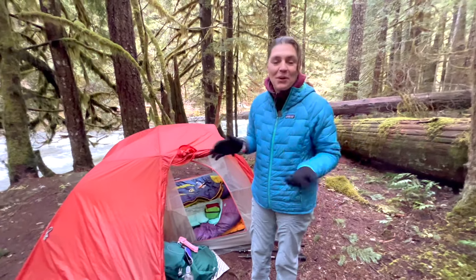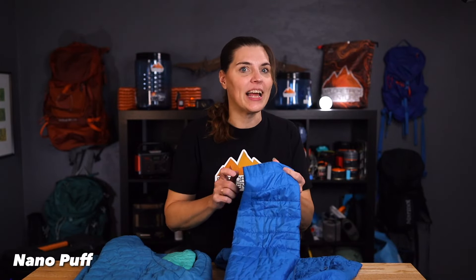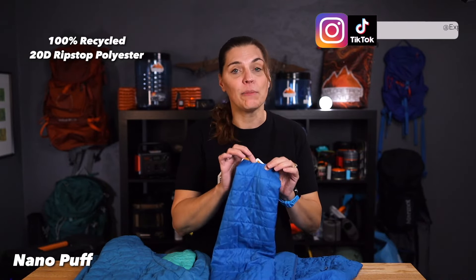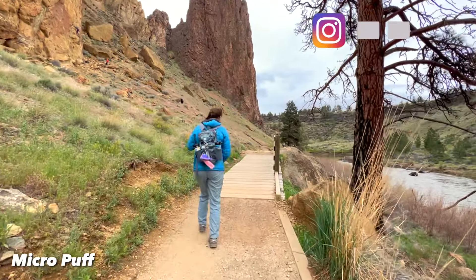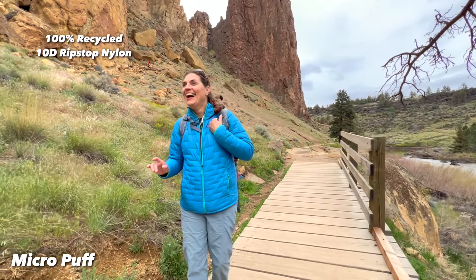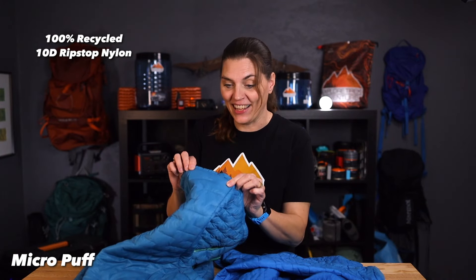The outer shells of these jackets are noticeably different. The Nanopuff is thicker and seems more durable since it is made with 20D polyester ripstop, and it does have the DWR finish. Whereas the Micropuff has a much thinner outer layer because it is 10D nylon ripstop — it's actually made from recycled fishing nets.